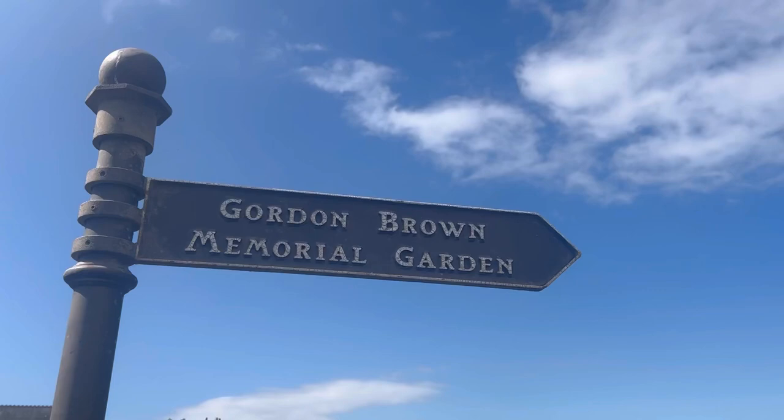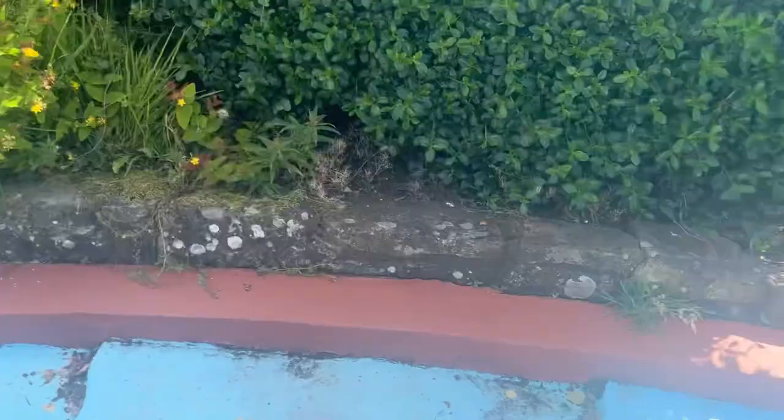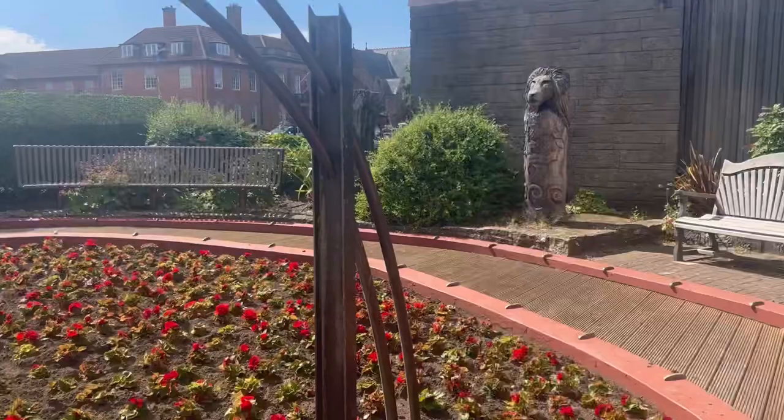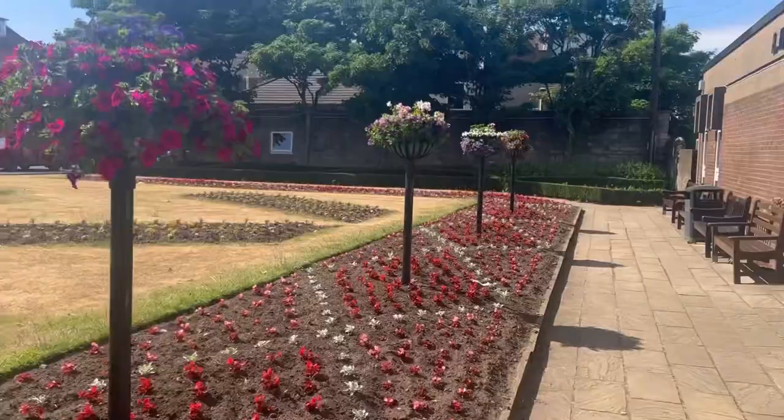Moving on, we have arrived at the Gordon Brown Memorial Garden. Very nice to be fair — this was made for the former rugby player Gordon Brown, who made 30 caps for the Scotland national team. This is a nice wee quiet place to relax and sit down. I'm going to show you what these flowers look like because they look incredibly nice. As you can see in the middle it looks pretty lovely with these reddish-pink flowers. There's a nice wee roundabout here and it gets quite better as we go around.